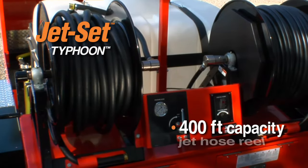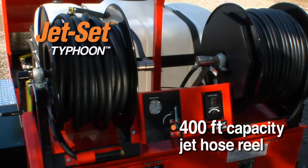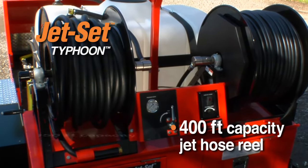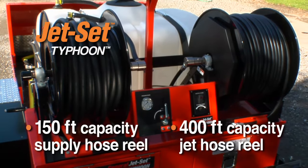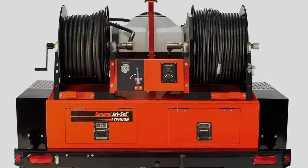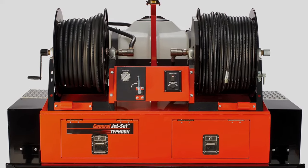The 400-foot capacity jet hose reel features electric rewind with a variable speed reel controller. The supply hose reel includes 150 feet of 3/4-inch hose. Both are mounted at the rear of the unit next to the pressure gauge and shut-off valve.